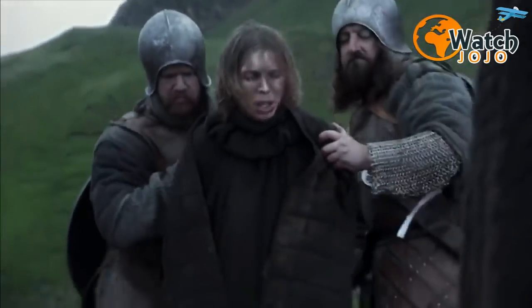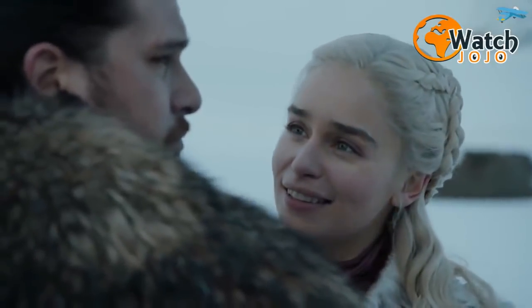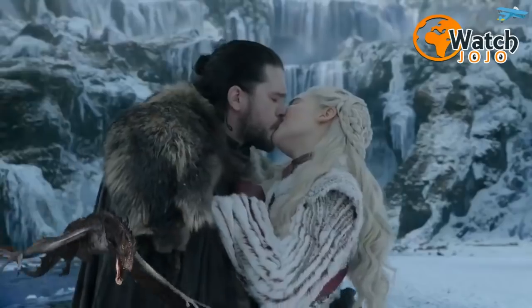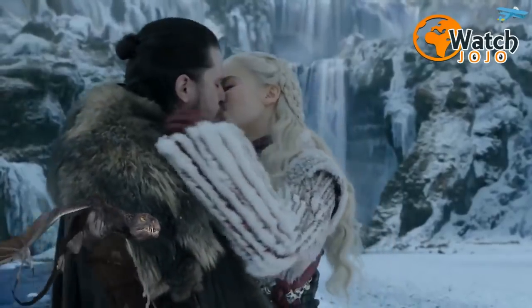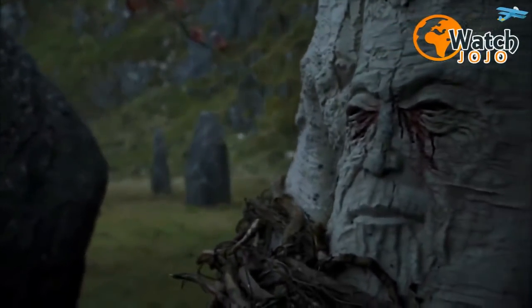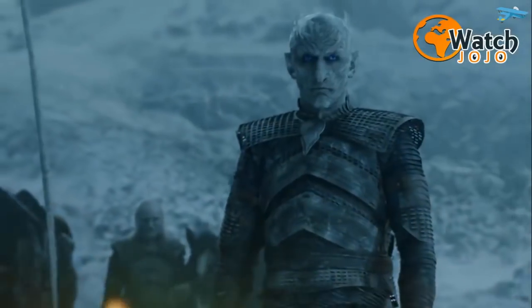In season 7's The Spoils of War, Jon takes Daenerys to the Cave of Dragonstone, where he first shows her the carvings left behind by the Children of the Forest. There, he explains how the first men and children of the forest banded together to fight their common enemy during the Long Night. He doesn't explain what the purpose of all these little swirls are.